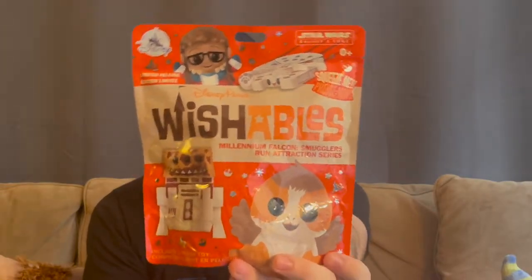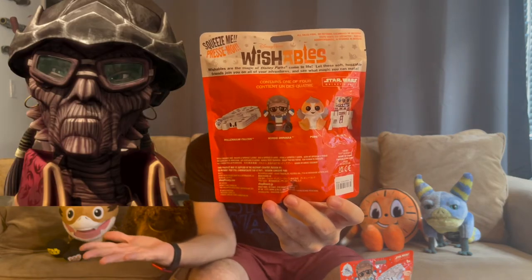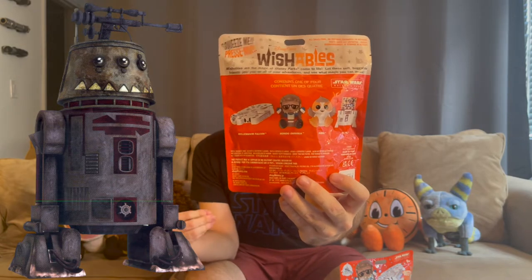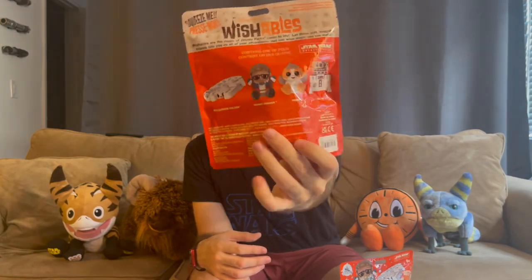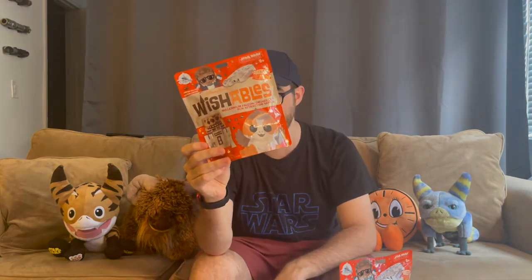They're closing them down across the country but we still have one here in Times Square in New York City, and they have these wishables that they're selling at the Disney parks. This series is the Smuggler's Run wishable series where you can either get the Millennium Falcon, Hondo Onaka who we love from Clone Wars and from Batuu, or Hondo's droid R5P8 — which is such a niche pick.